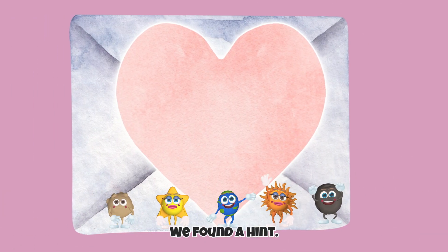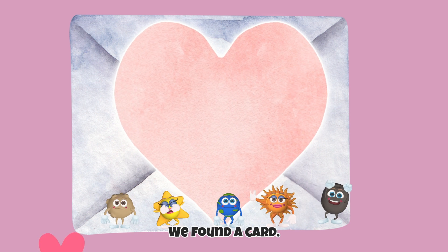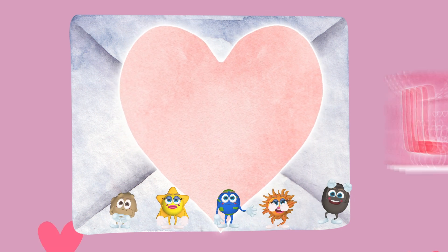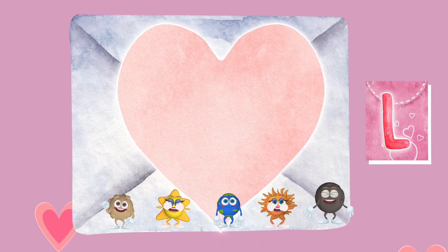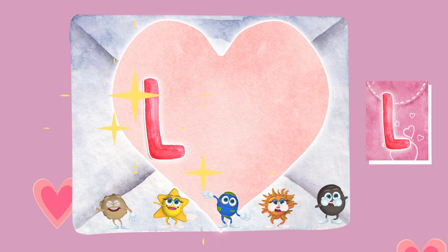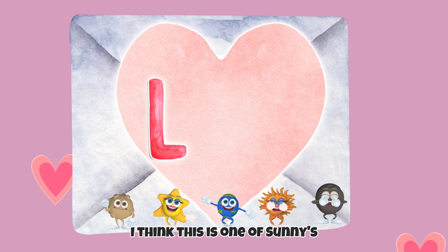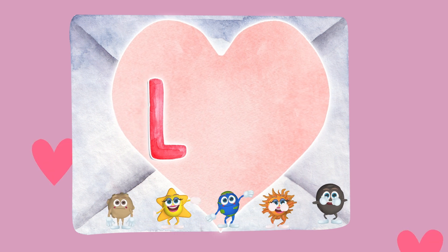We found a hint. We found a card. What letter is that? That's right! It's the letter L. I think this is one of Sunny's Valentine's Day cards.